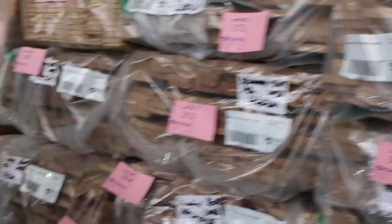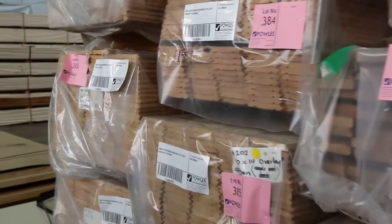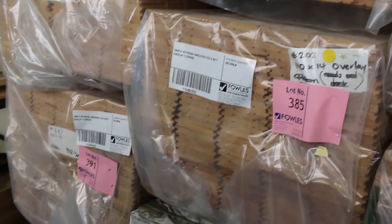At the end of this row, a bit more overlay flooring — the 100x14 Victorian Hardwood Standard and Better, which will probably go between $2.50 and $3 a linear metre. All in all quite a bit to offer for the timber auction. Don't forget there's also the home renovators and carpets as well. Make sure all bids are in by 10am — thanks for watching.